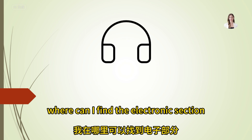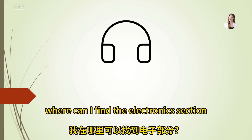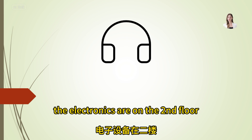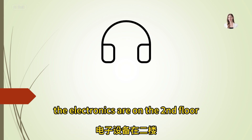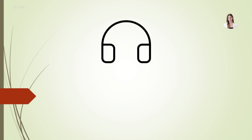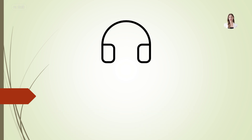Where can I find the electronics section? The electronics are on the second floor near the escalators.